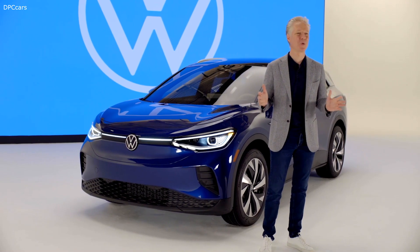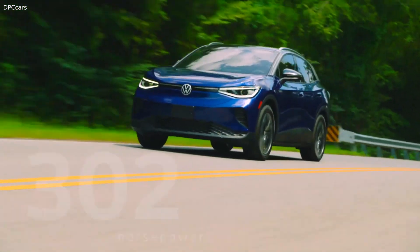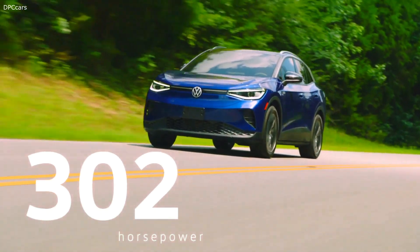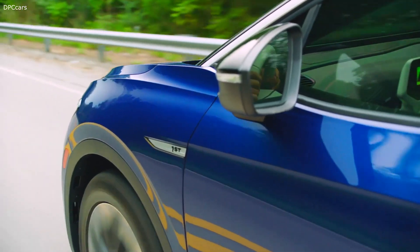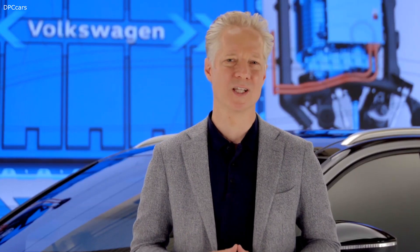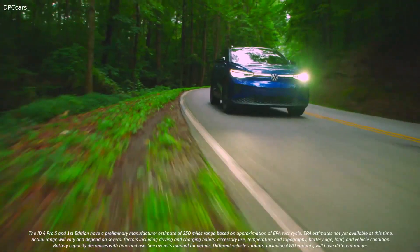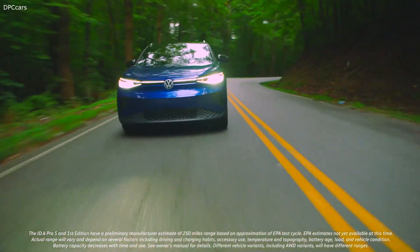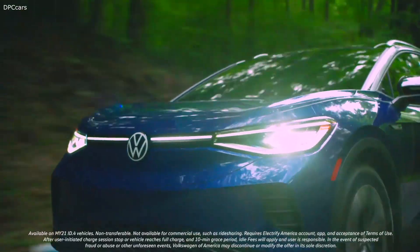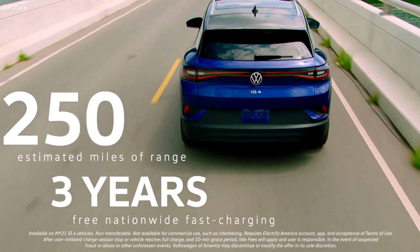In the spring of 2021, we'll also offer an all-wheel drive version of the ID.4 with a combined 302 horsepower from its two electric motors, which will take that best-in-class performance even further. With onboard 125-kilowatt DC charging, the ID.4 can charge from 5% to 80% in just 38 minutes. Out on the road, it will deliver an estimated 250 miles of range, and you can leave range anxiety behind thanks to three years of free fast charging.